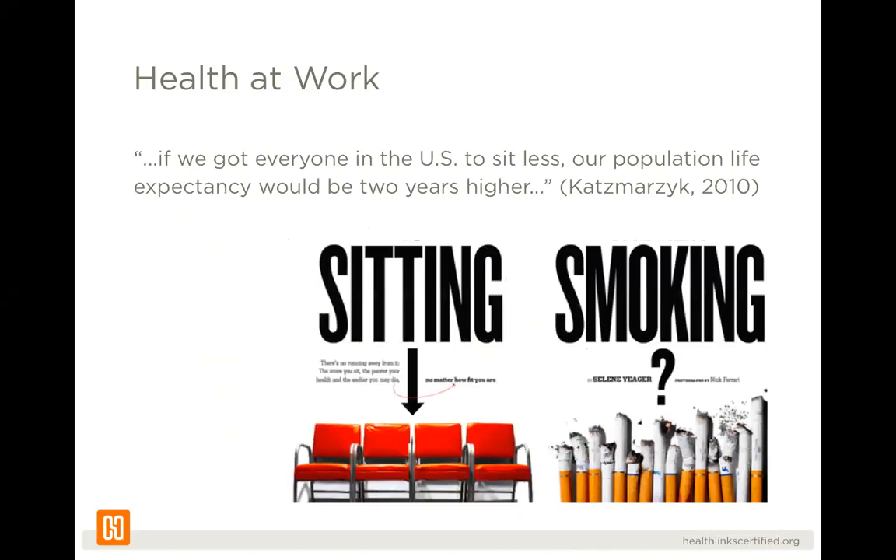Perry and Straker reported that people who are physically active for seven or more hours per week have a 40 percent lower risk of early mortality. Katzmarzyk conducted a mortality study in 2010 and found that if we got everyone in the U.S. to sit less, our population life expectancy would be two years higher. You've likely heard the term 'sitting is the new smoking,' coined by a Mayo Clinic physician who found that the health effects of sitting were just as detrimental as the adverse health effects of smoking.